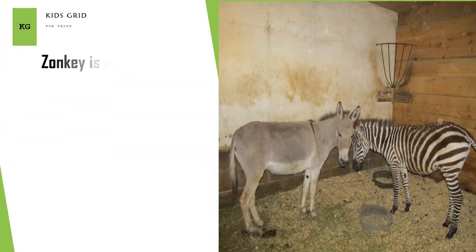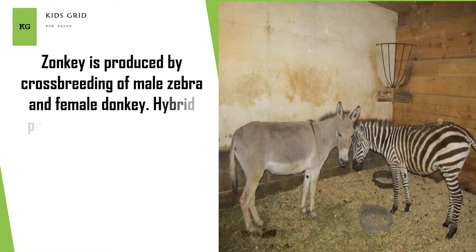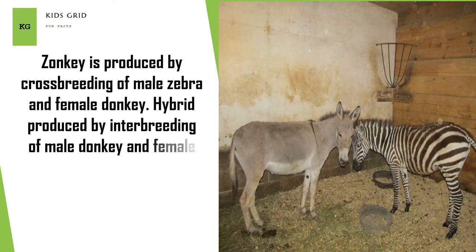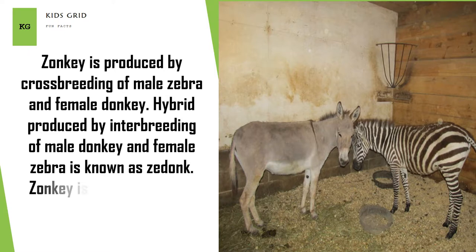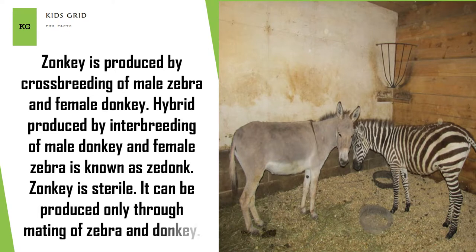Zonkey is produced by cross breeding of a male zebra and a female donkey. The hybrid produced by interbreeding of a male donkey and a female zebra is known as a zedonk. Zonkey is sterile and can be produced only through mating of zebra and donkey.